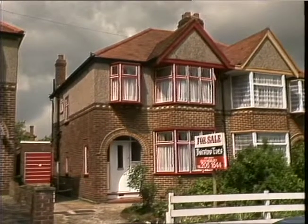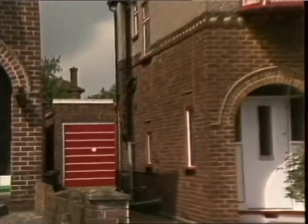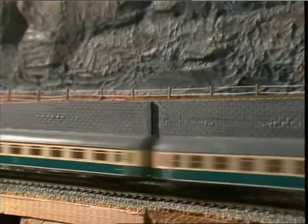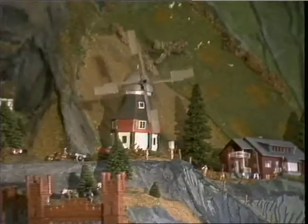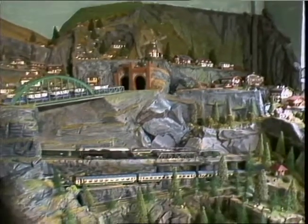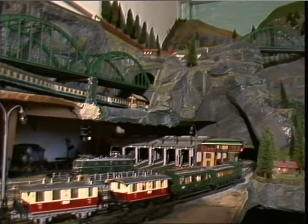From outside there's little to distinguish this semi from the others in a typical suburban avenue. But enter the garage and you enter another world. It's a perfect world, made of model trains whizzing round a mountain range, with a perfect Bavarian village nestling in the valley, correct in every detail.